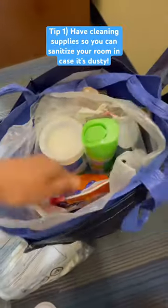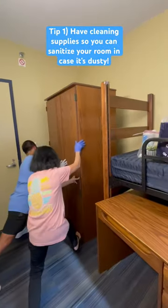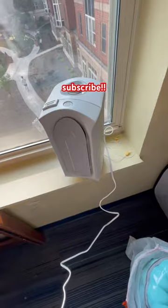Number one for transforming any room is to have cleaning supplies with you. We like to sanitize the entire room before actually doing any decorating. Tip number two is to bring a mini fridge with you to your college dorm so you can have a place to store your snacks for those midnight study sessions.